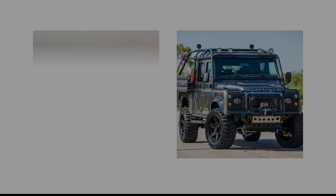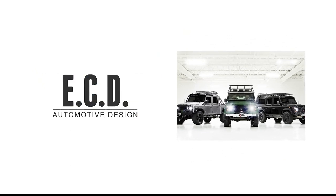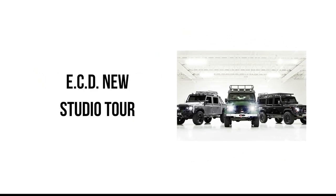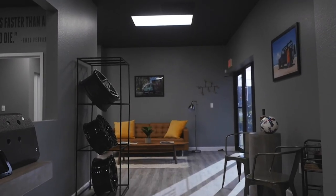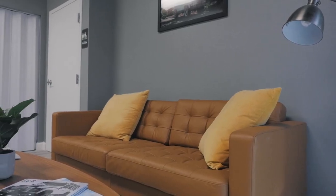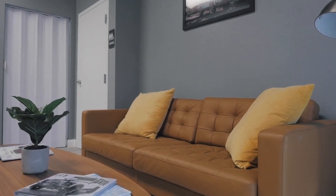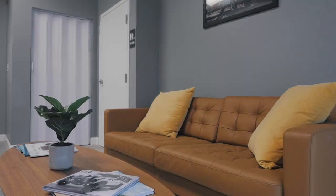Hey guys, welcome to ECD. We've also changed the layout of our studio to make it a little bit more comfortable for our clients when they come in. So they can hang out and wait for a vehicle for a test drive, simply grab a cup of coffee, and of course relax. It's a very inviting atmosphere and we very much enjoy it.